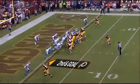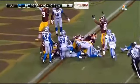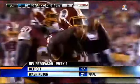Two minutes left in the first half, rookie running back Matt Jones plunges across the goal line from a yard out. The skins down 10-7 at the break. And the Redskins come back in the second half to beat the Lions 21-17.